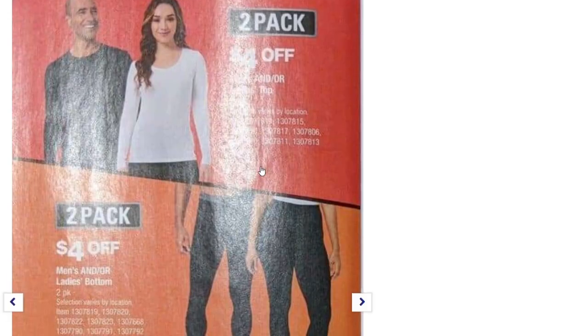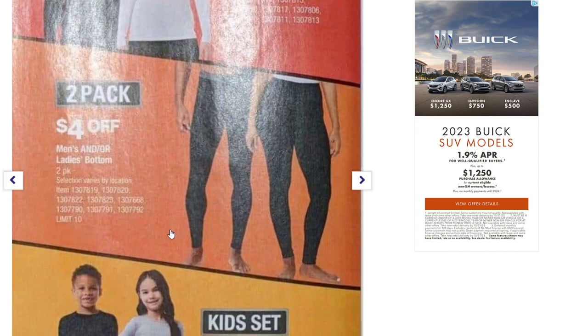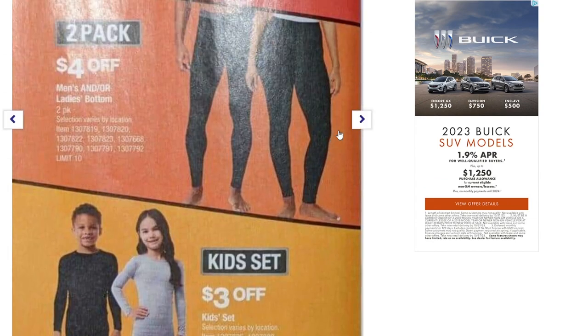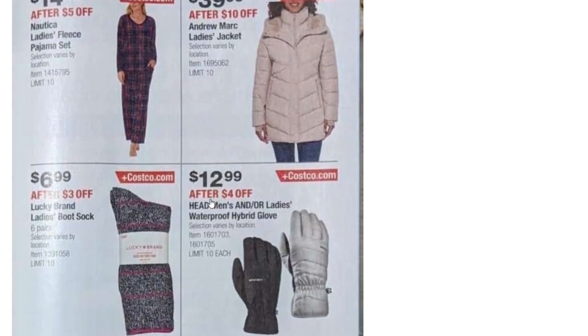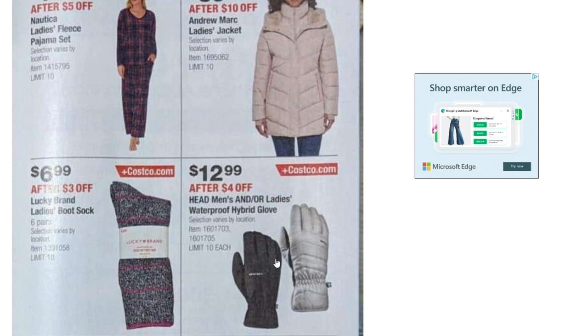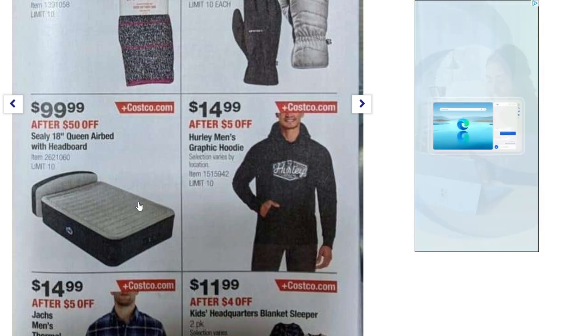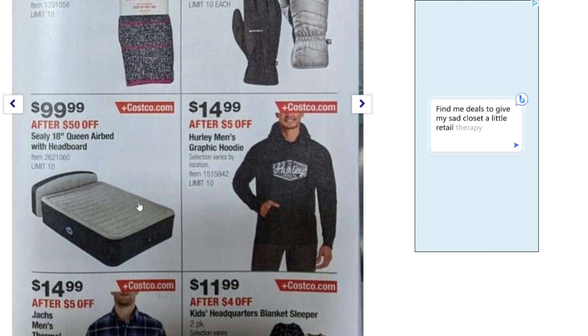Next page: some pants and shirts — two-pack, $4 off each — and a kids set for $3 off. There's a ladies fleece pajama set at $14.99 after $5 off, an Andrew Marc ladies jacket down to $39.99 after $10 off, Lucky Brand ladies boot socks down to $6.99, waterproof hybrid gloves for men and ladies down to $12.99 — good with winter coming up. There's also a Sealy 18-inch queen airbed with headboard down to $100 after $50 off, and a Hurley men's graphic hoodie down to $14.99.